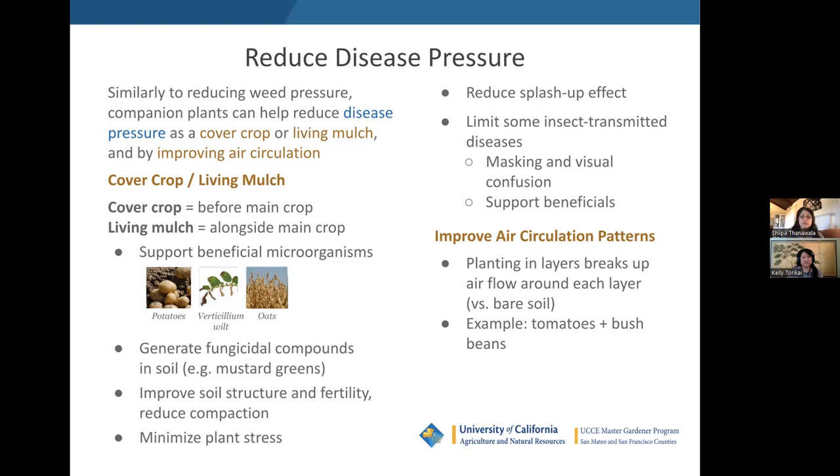Both cover crops and living mulches can help in disease control by supporting beneficial microorganisms. A striking example: many of you growing tomatoes or potatoes know to rotate crops to prevent buildup of verticillium wilt fungus, which persists in soil. In addition to rotating crops, planting oats as a cover crop, mowing them down, waiting a few weeks, and planting potatoes in that crop residue has been shown to decrease the presence of verticillium wilt fungus in the soil. Some cover crops can also generate fungicidal compounds in the soil — an example is mustard greens. Cover crops and living mulches improve soil structure and fertility, reducing compaction and minimizing plant stress, since a stressed plant is far less resistant to diseases.